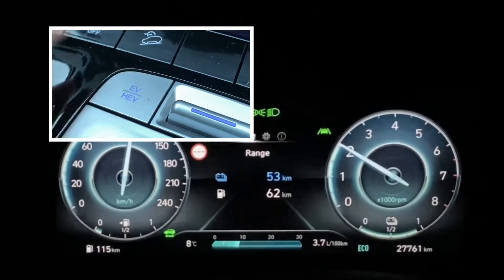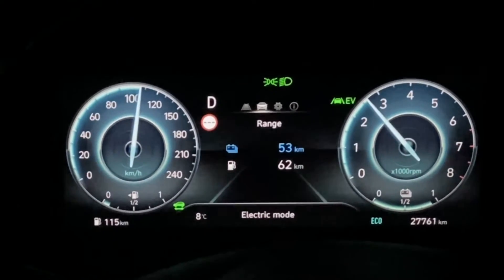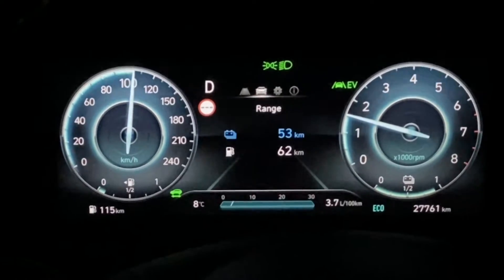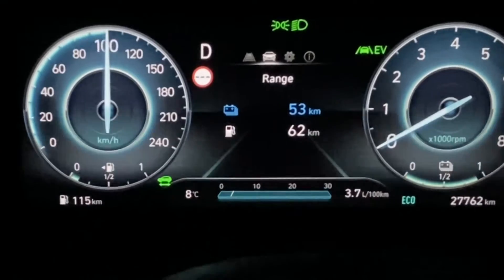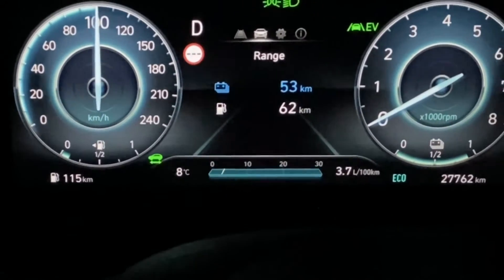Say I want to go full EV — I press this button. You see electric mode is illuminated at the bottom. On the right hand side, EV has come up and now you see the engine revolutions have dropped off. And now we're driving in full electric mode, as we would in something like an electric car.